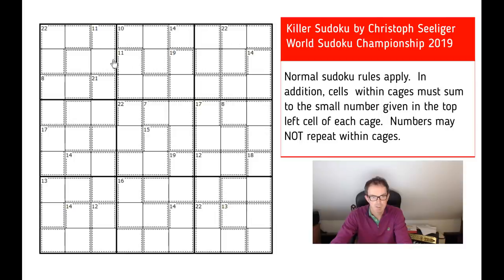The first thing I notice when I look at this is that all the shapes are the same — they're all these three-celled sort of bent triples. Seven in the middle has to be one, two, and four. Let's put that in to start with. Now, 22 is an interesting number because 22 must contain a nine. If we add eight, seven, and six together, we only get to 21.